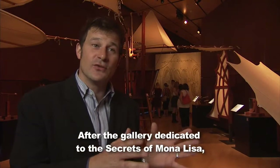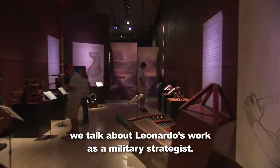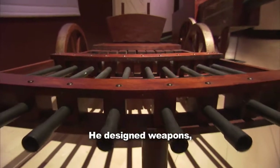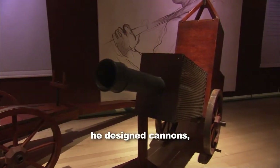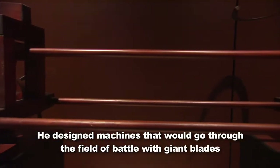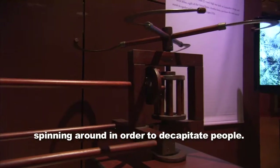After the gallery dedicated to the secrets of Mona Lisa, we talk about Leonardo's work as a military strategist. He designed weapons, tanks, and cannons. He designed machines that would go through the field of battle with giant blades on them, spinning around in order to decapitate people.